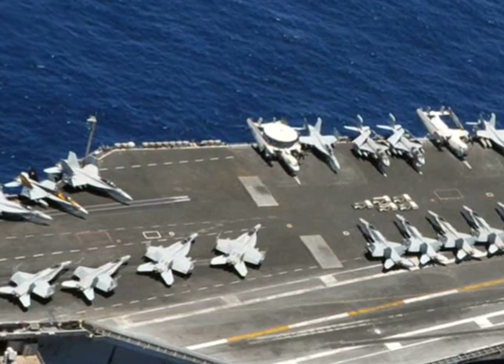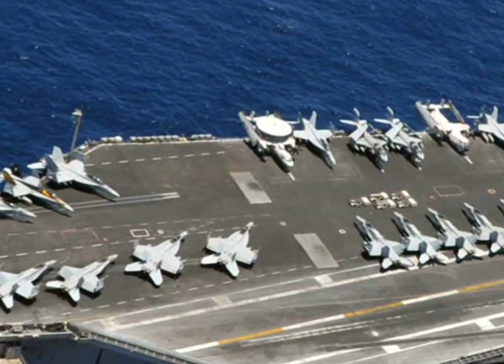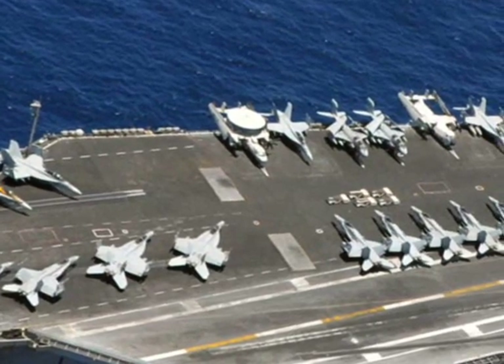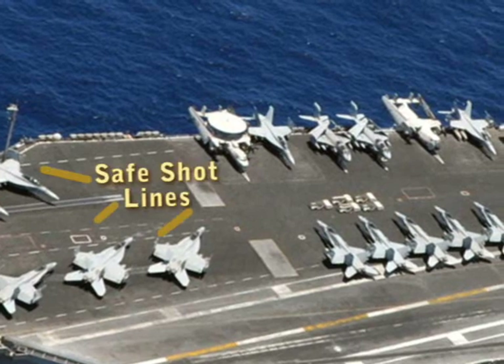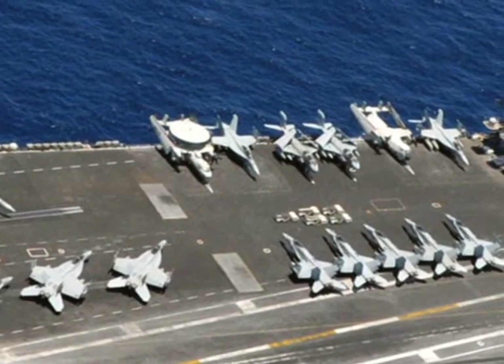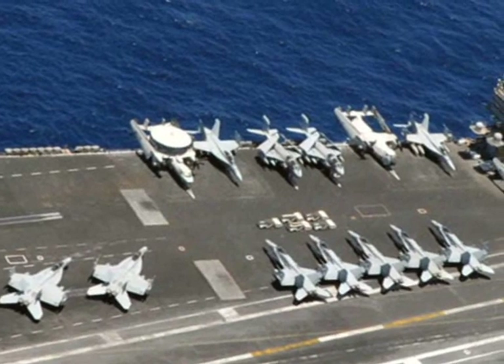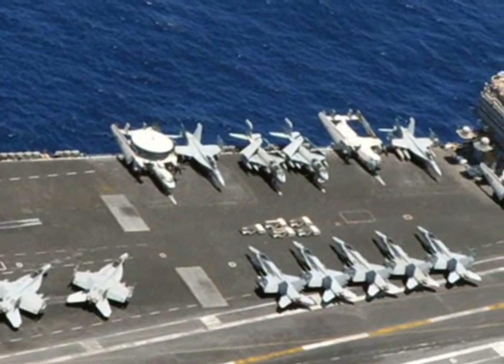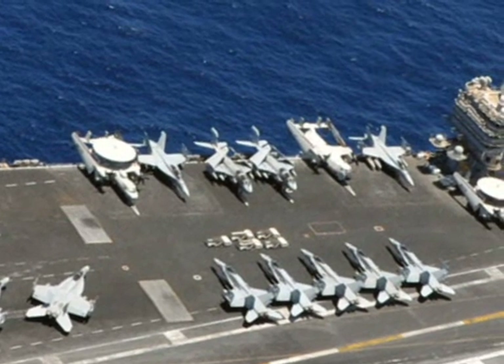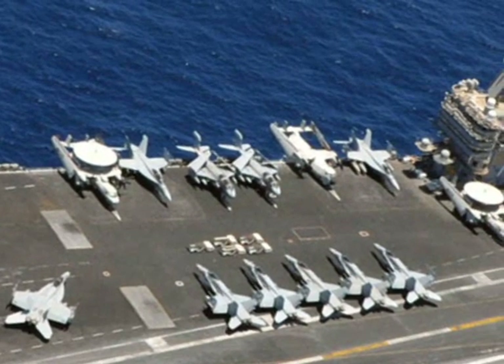You'll see aircraft taxiing up to the cats, the JBDs will raise, and the jets get catapulted off the deck. You'll notice some red and white lines on the bow — these are called the safe shot lines. Never step across these lines when aircraft are in tension. An aircraft being launched will kill you should you stray across these lines during a launch. The adage 'keep your head on a swivel' is appropriate here and almost anywhere on the flight deck.